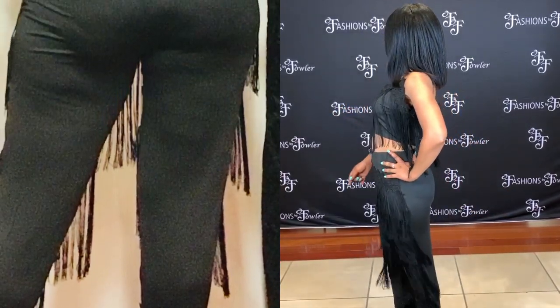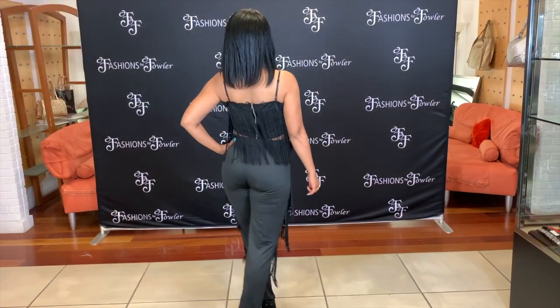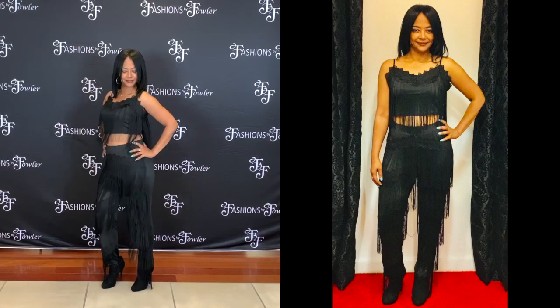And in the back it's just plain, so you're giving it to them from the front and the back. This is available from small, medium, and large.